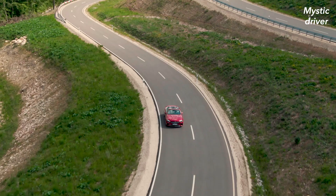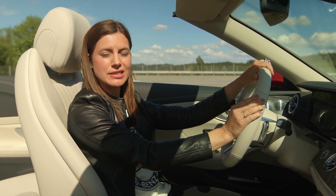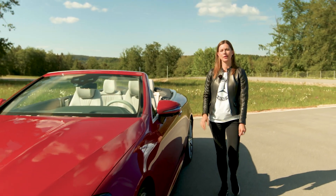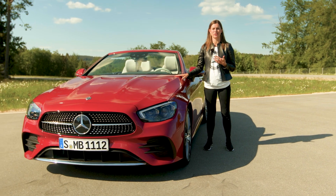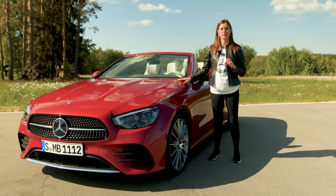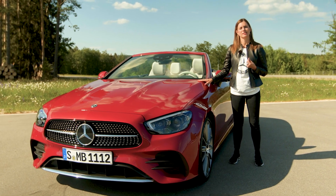Certainly, the new E-Class has also the latest generation of driving assistance systems. My personal favorite is the traffic jam end function — the car automatically identifies traffic jams, regulates its speed accordingly and brakes. Last but not least, under the hood there's a lot of power on tap. More than ever, we combine sportiness with efficiency. The integrated 48-volt starter generator, so-called EQBoost, offers up to 15 kilowatt and 180 newton-meter additional power. That means more driving pleasure and more efficiency. For the first time, we offer this tech combination in our four-cylinder diesel engines, as well as in our six-cylinder petrol engine.